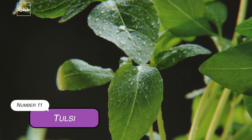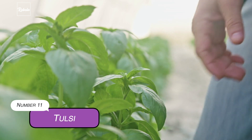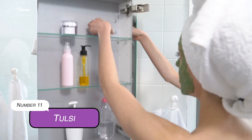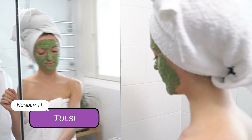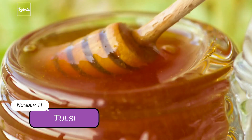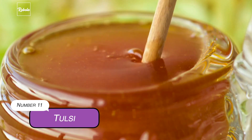11. Tulsi. You can use Tulsi for both internal and external use. For external use, a simple face mask made with the beloved Indian holy basil will do great to retain your skin's natural moisture. Grind Tulsi leaves with mortar and pestle, then add a tablespoon of honey to create a thick consistency. Better yet, you can grow this plant in the comfort of your own home.